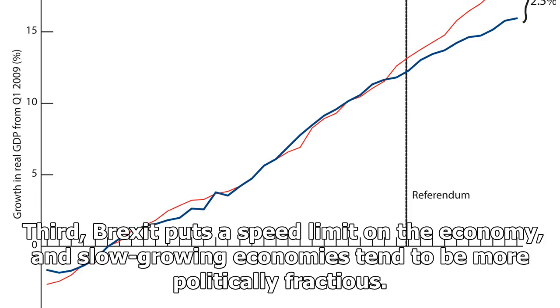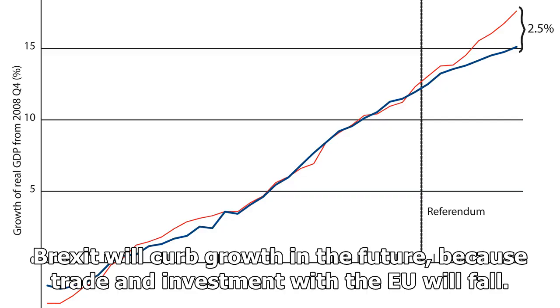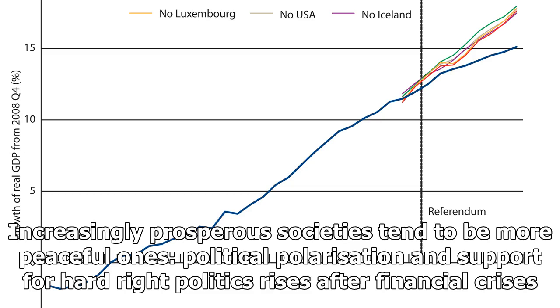Third, Brexit puts a speed limit on the economy, and slow-growing economies tend to be more politically fractious. The UK missed out on the global mini-boom in 2017 and 2018, with nearly all advanced economies bar Britain experiencing faster growth than they had previously. Brexit will curb growth in the future, because trade and investment with the EU will fall. Increasingly prosperous societies tend to be more peaceful ones.